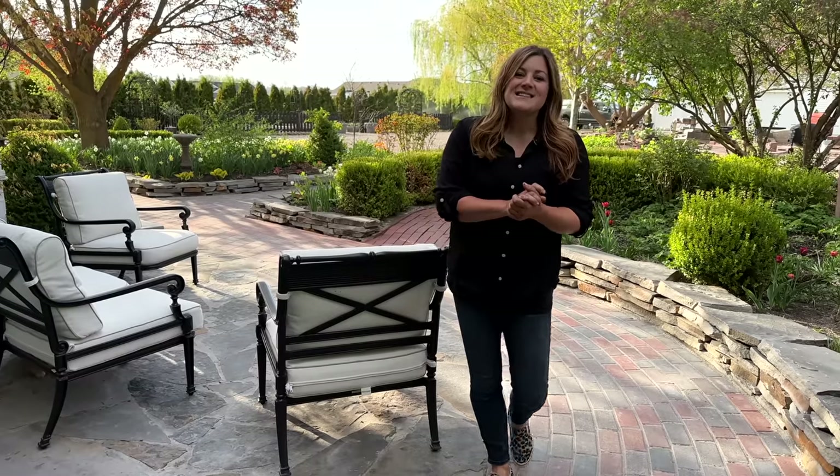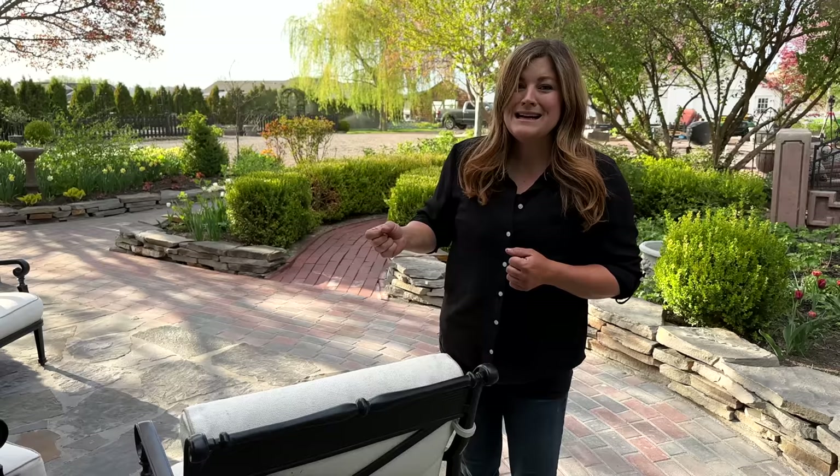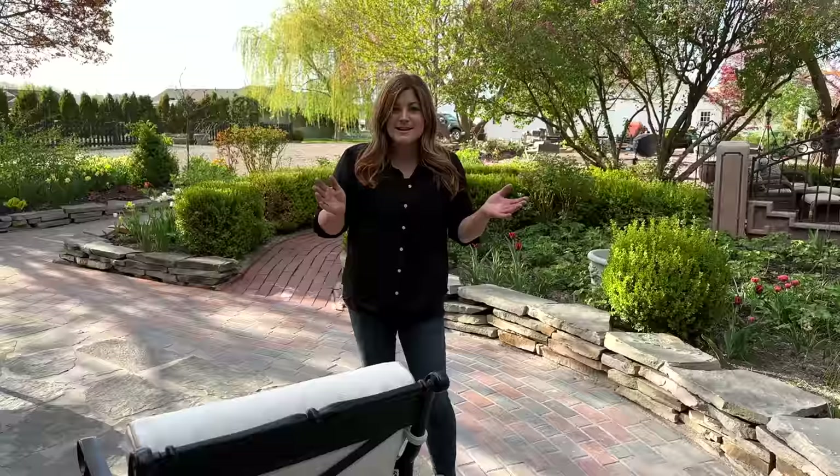Hey guys, how's it going? Today we're going to go around the garden and look at how things are progressing. It's been between two and three weeks since our last tour and it has warmed up quite dramatically. It was in the 50s and all of a sudden it's 87, 85 — I kind of feel a little bad for the plants. Next week we're supposed to go down into the low 60s again, which I'm kind of excited for — it'll make our spring blooms last a little bit longer.